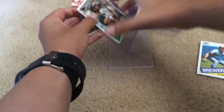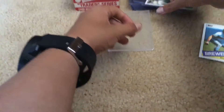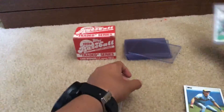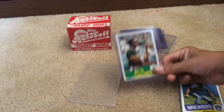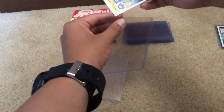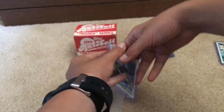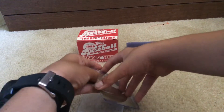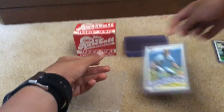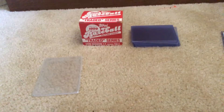I got my top loaders and my one-touch ready. If we get the famous Ken Griffey Jr., as most of you guys know, if I get a really good card I'll usually put it in top loaders or sleeves depending on how much it costs. Usually $50 or more I put them in top loaders, $20 or more I put in sleeves.